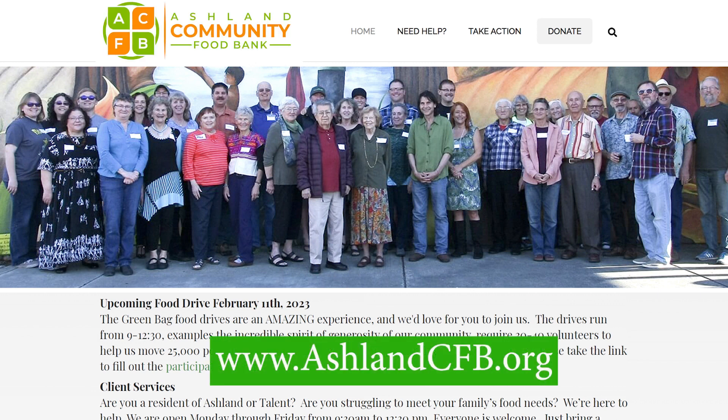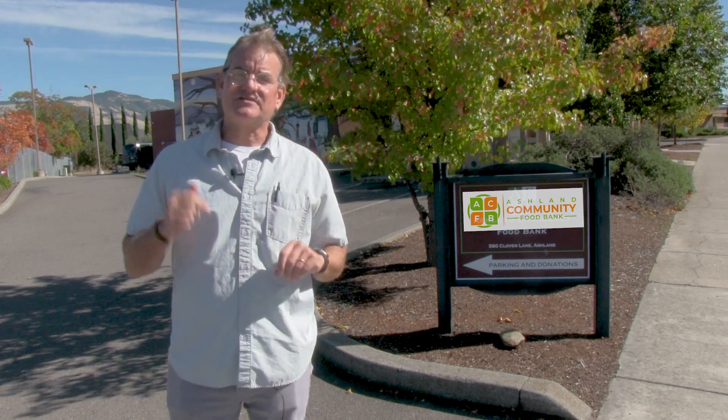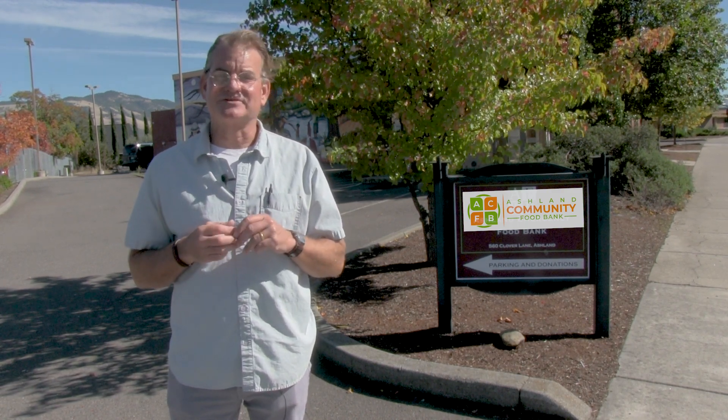The Ashland Community Food Bank is probably the best thing in Ashland. If you know someone who could use their services, definitely refer them to the website — www.ashlandcfb.org — or this video. And if you have some extra time, money, or cans of tuna, give them to this organization. While we can't thank everyone who contributed money, time, and their hearts to this mission over the past 50 years, it is comforting to know that as long as there is a need, the ACFB will continue its service. Thank you to the Ashland Community Food Bank, and thank you to the entire community of Ashland.